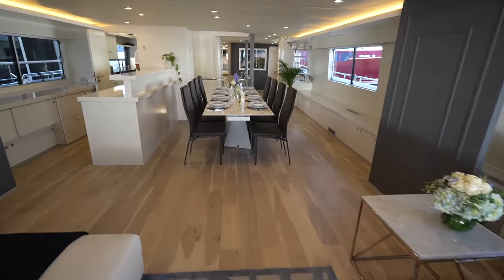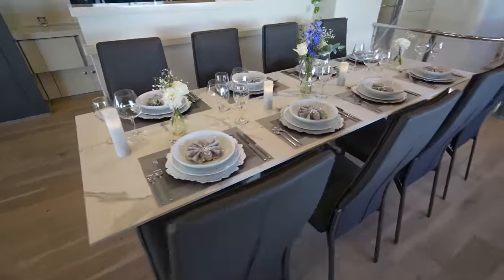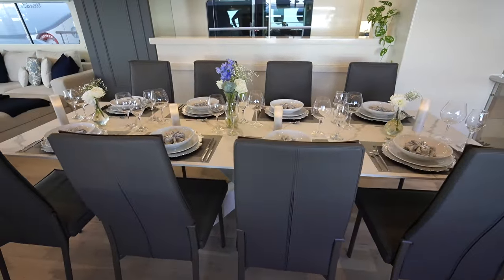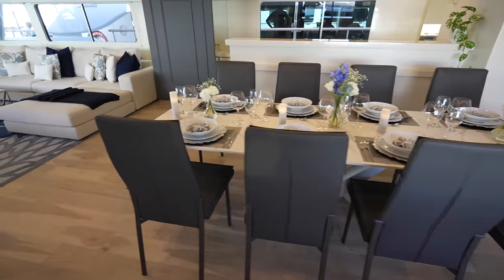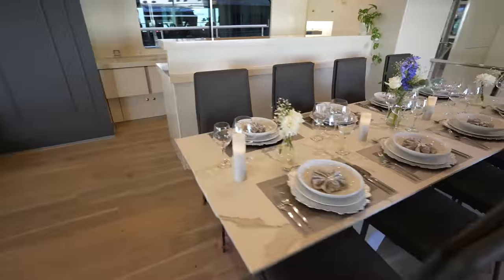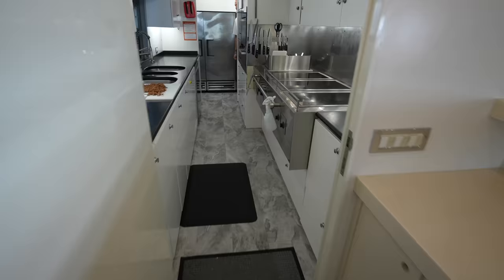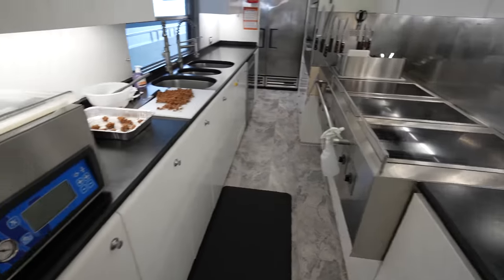If we continue forward we'll find the formal dining area, and then right around this corner is where you find the galley. We're just going to grab a quick shot of the galley — I don't want to disturb the chef too much.